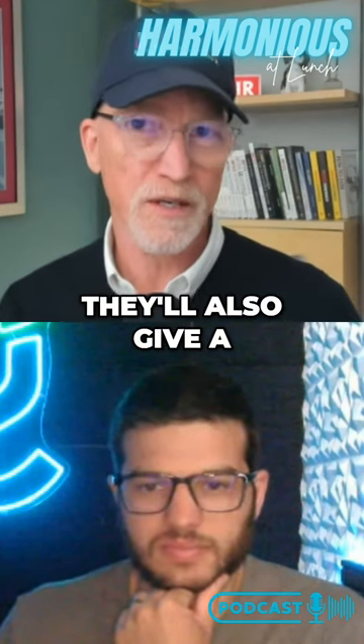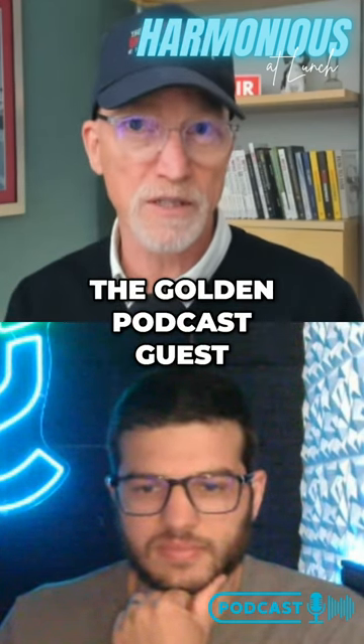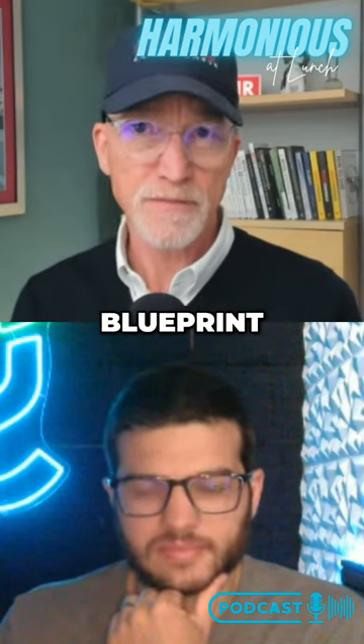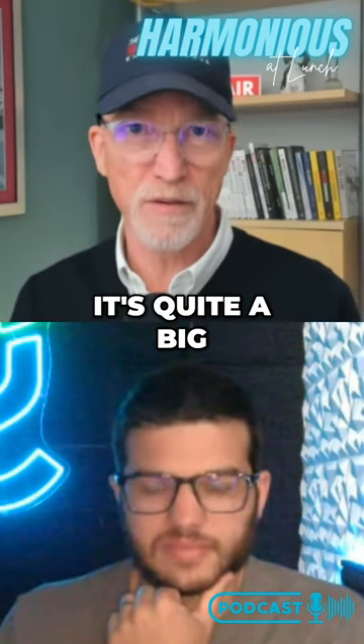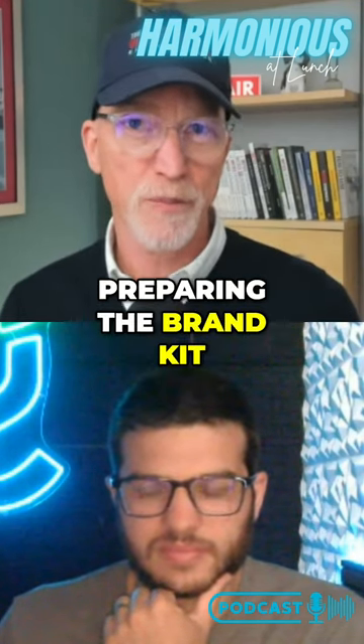And if they come for that, they'll also get a coupon for 50% off the course, the Golden Podcast Guest Blueprint. And that's 12 modules — in fact, it's quite a big course, because I take people through everything from preparing the brand kit.